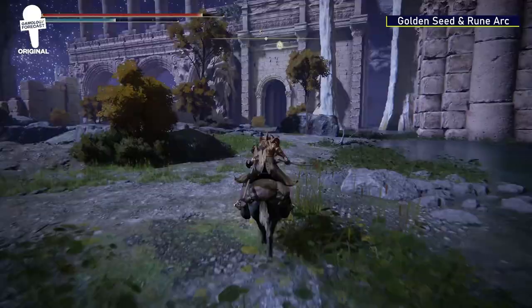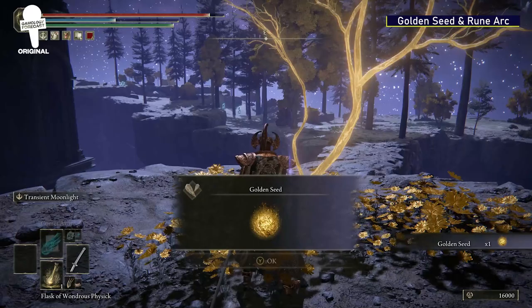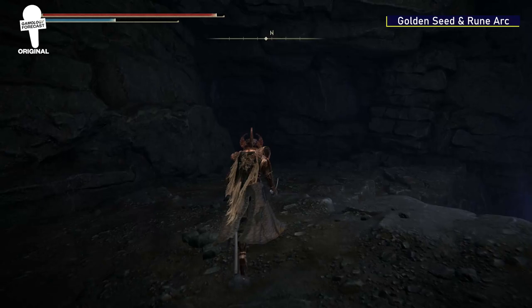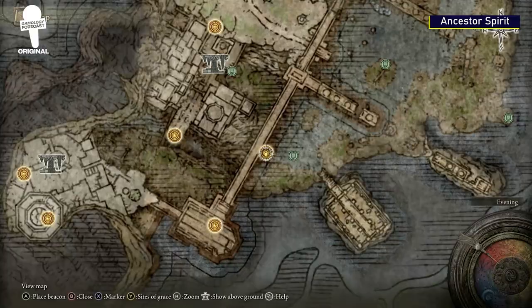Golden Seed and Rune Arc. Continuing from where you found the Marika's Scar Seal, head south and take a quick left down a path that goes downhill. Follow this path north until you reach a jump-down spot. From here, you'll see a Golden Seed that can help you upgrade your Flask. From the Golden Seed, continue northwest, keeping the outside of the building on your left. The path will get more narrow, but keep following it until you find an opening in a cave. There will be a body in the cave that has a Rune Arc on it.